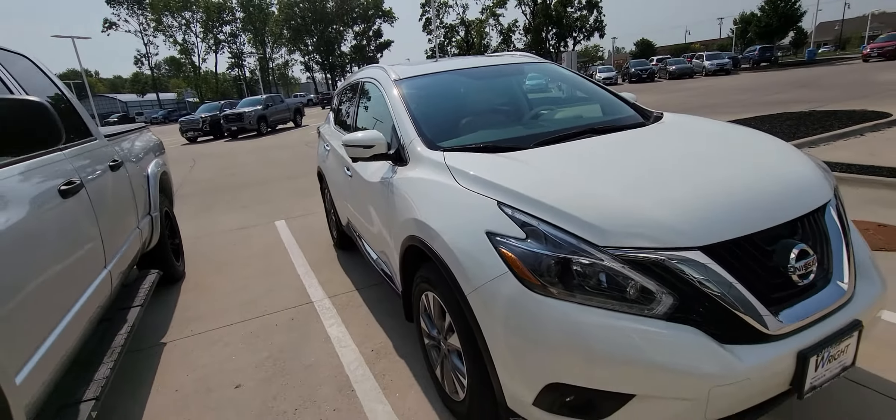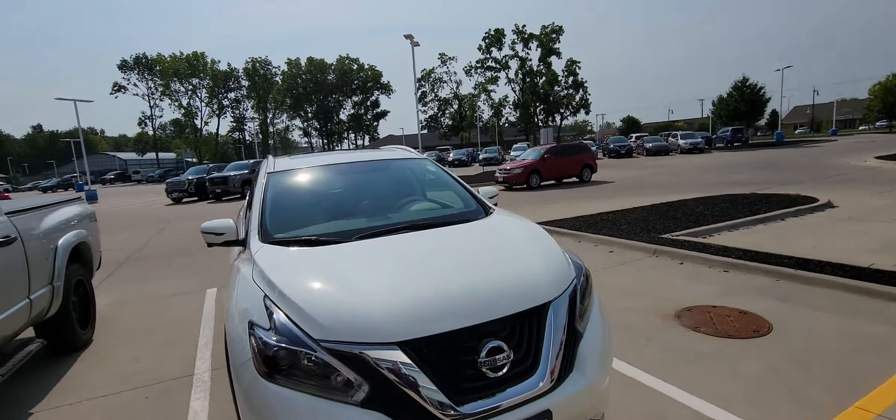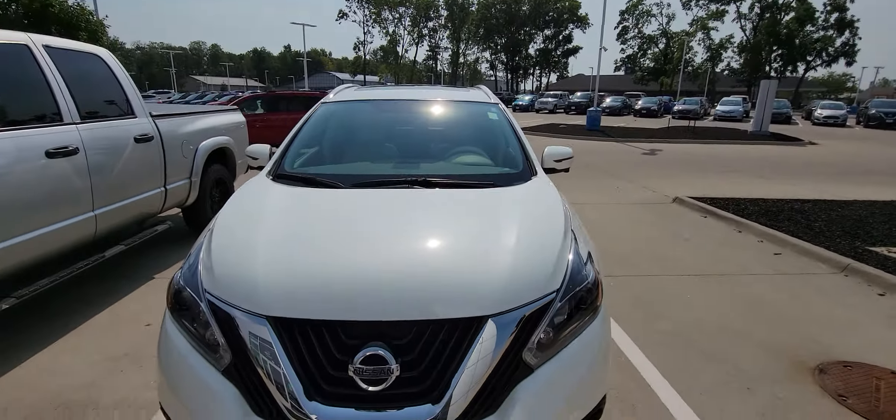I look forward to showing you this in person. My phone number is 319-595-4305. Give me a call, let's set something up. Thanks.